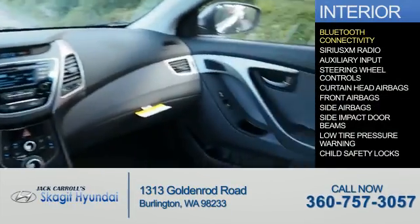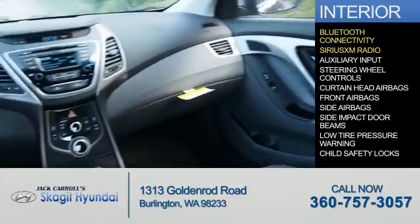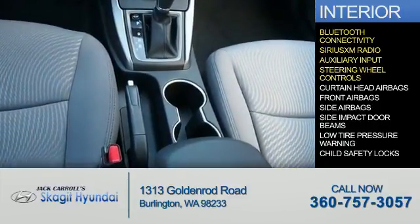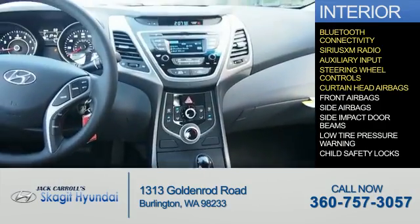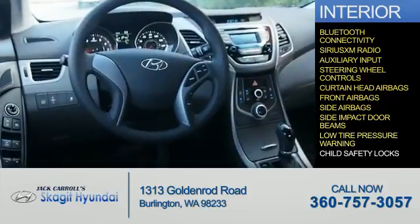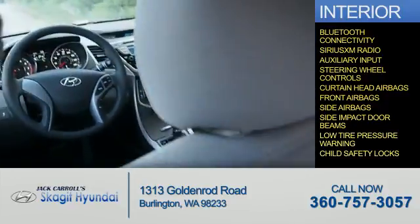Inside you'll find Bluetooth connectivity, Sirius XM satellite radio, an auxiliary input, steering wheel controls, curtain head airbags, front airbags, side airbags, side impact door beams, low tire pressure warning, and child safety locks.